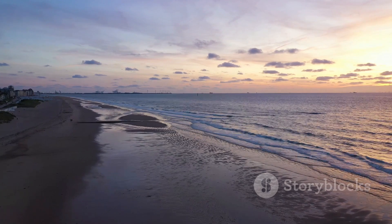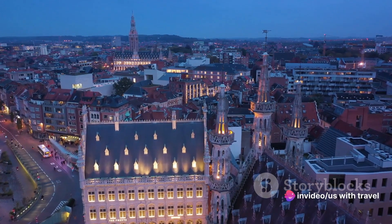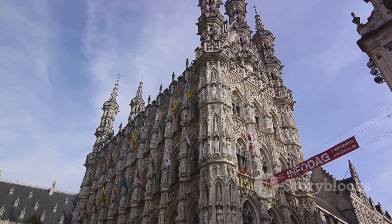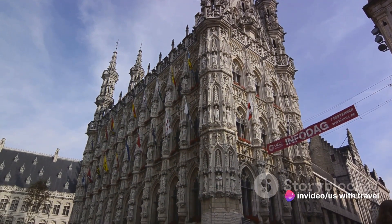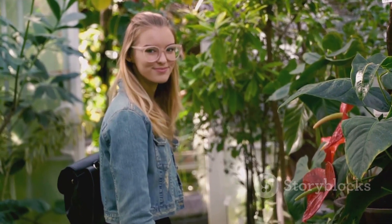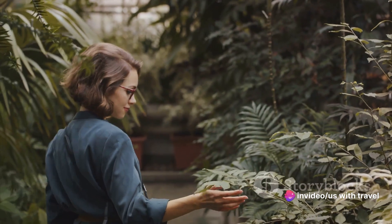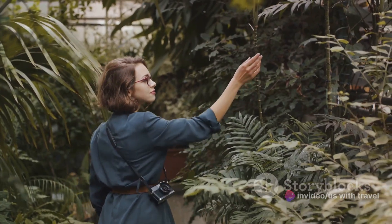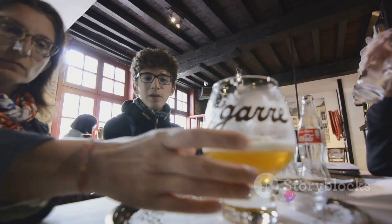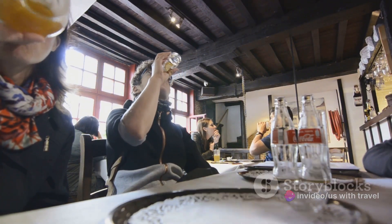Coming in at number three, we head to the historic city of Leuven. One of the city's crowning jewels is its Gothic town hall — seemingly straight out of a storybook, with intricate facades and towering spires. Nearby, the city's beautiful botanical gardens offer a tranquil oasis amidst the hustle and bustle. Leuven is also renowned for its lively beer scene, from cozy pubs to bustling beer festivals, making it a beer lover's paradise.